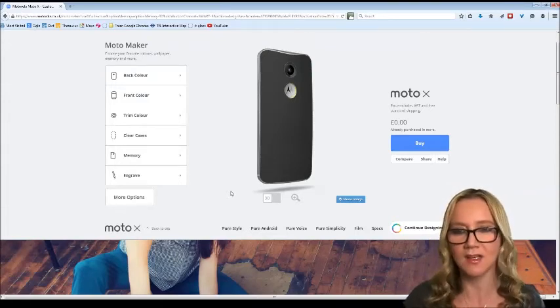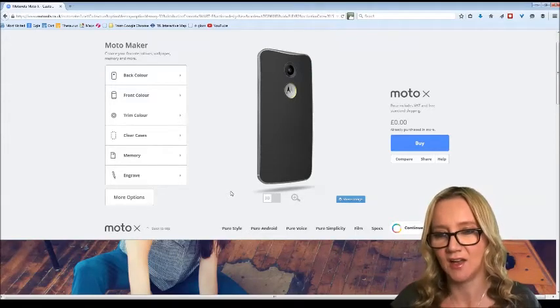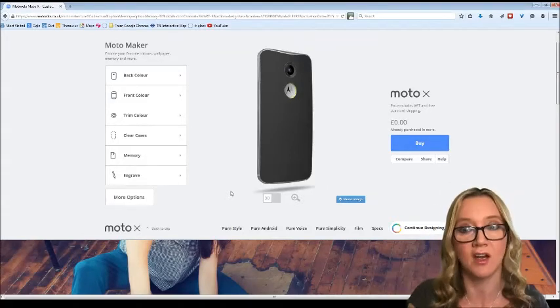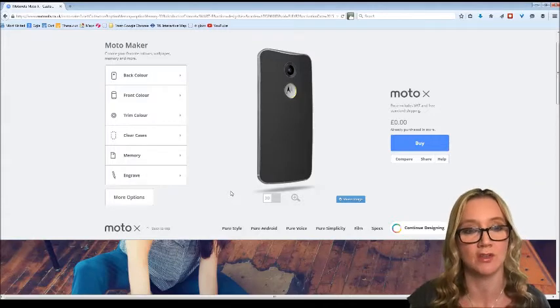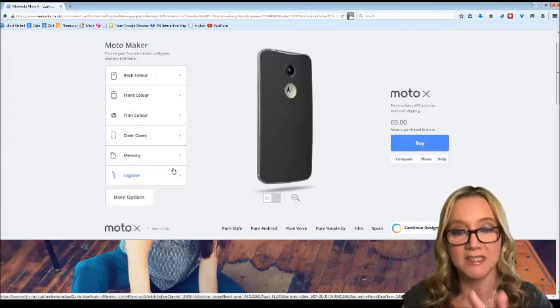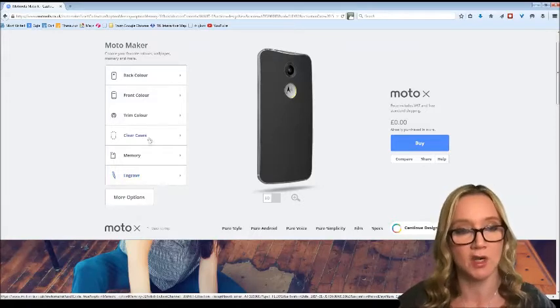Let's go through the process. The value shown is zero because I've been given a code very kindly by Motorola to try this process out for you — full disclosure, they will be sending me the phone and I will be trying it out.